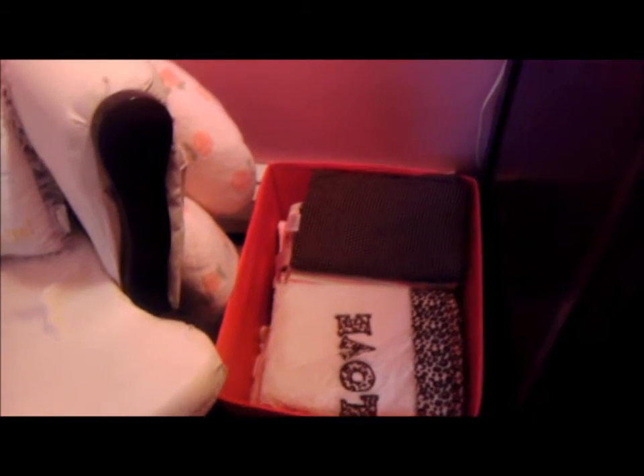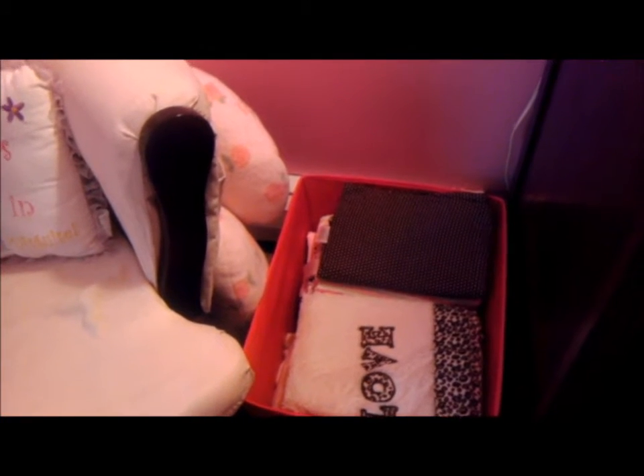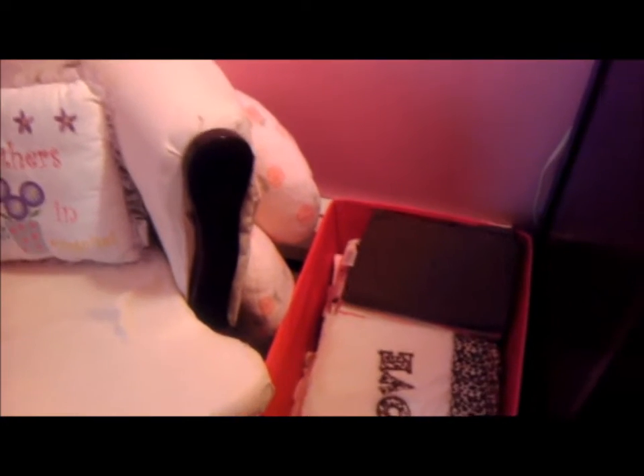Over here in the corner I have a basket — inside, on one side are receiving blankets and on the other are regular blankets. So if I'm sitting down nursing her or feeding her, I can just grab a blanket. And of course I have my boppy over there so I can just grab it and put her on there when I'm nursing.